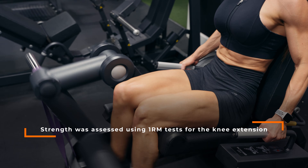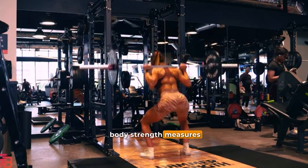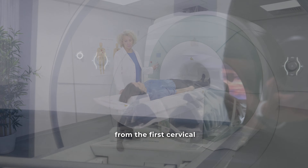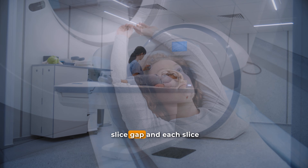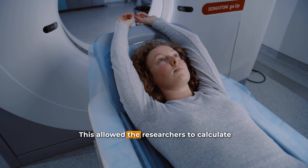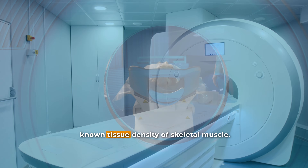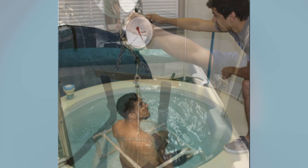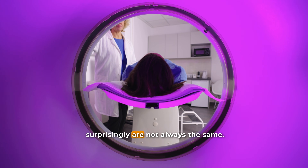Strength was assessed using a one-rep max test for the knee extension, knee flexion, bench press, and lat pulldown, with a three-rep max test for the squat. This gave researchers upper and lower body strength measures for comparison before and after the study. But the most impressive part of the methodology was the whole-body MRI. Participants underwent a complete scan from the first cervical vertebrae all the way down to the ankles, using a continuous slice-by-slice acquisition with no inter-slice gap, and each slice was only one centimeter thick. This allowed the researchers to calculate muscle cross-sectional area for every single slice. Muscle volume was calculated by multiplying the area of each slice by its thickness, and muscle mass was estimated using the known tissue density of skeletal muscle. They also assessed bone density with hydrostatic weighing to calculate body fat percentage and estimate fat-free mass, allowing them to compare changes in total skeletal muscle mass with changes in fat-free mass, which, surprisingly, are not always the same.